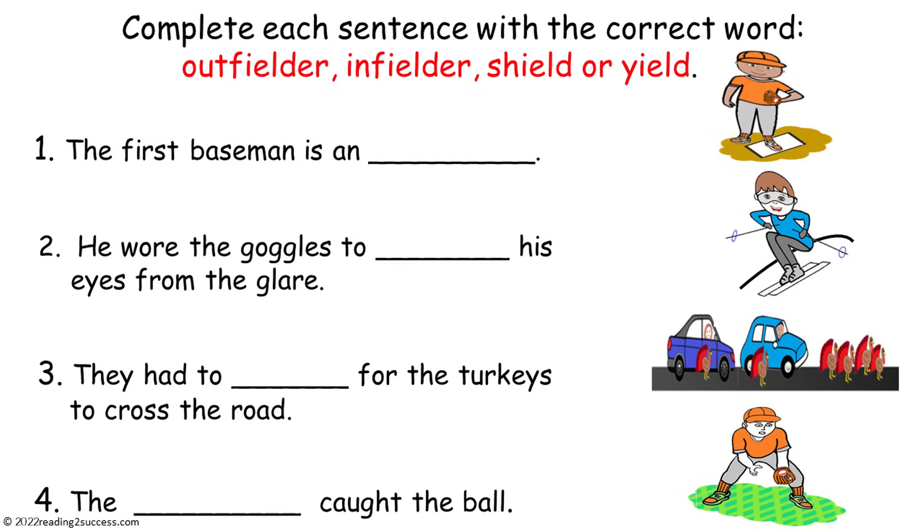Now have kids complete each sentence with the correct word: outfielder, infielder, shield, or yield.